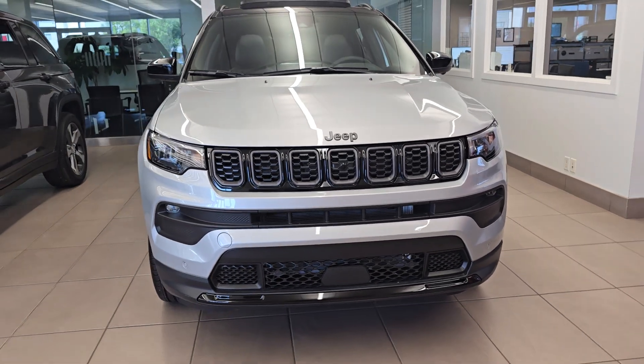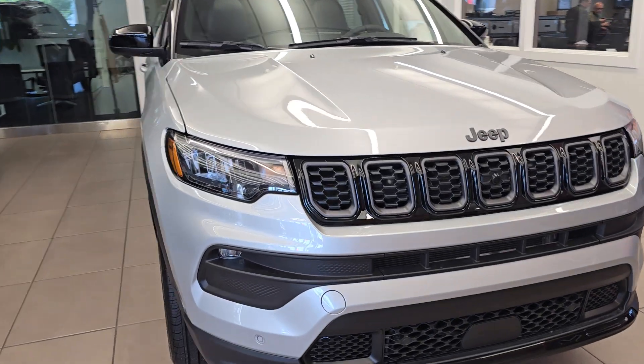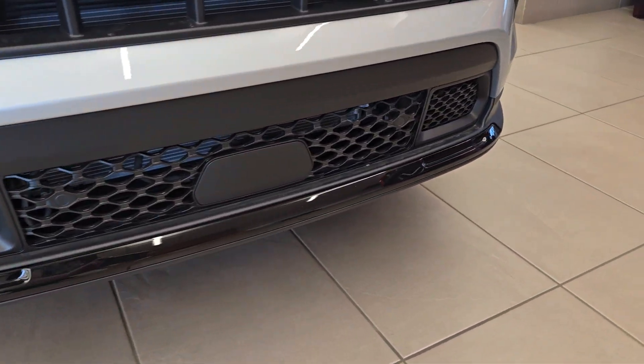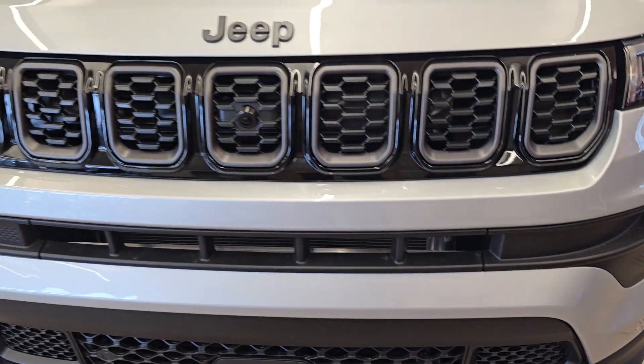Good afternoon, this is Matt from Crosstown Chrysler showing you the all-new 2024 Jeep Compass. This is a beautiful vehicle — it's got all these cool accents in the front, front sensors, piano black inserts around the bottom. Looks gorgeous.